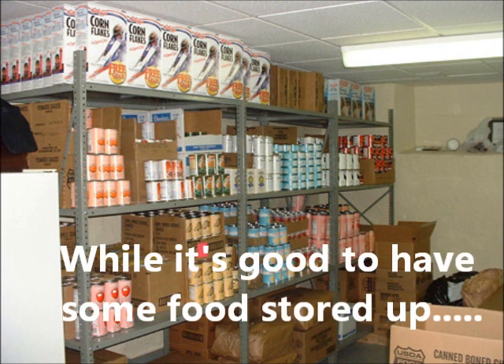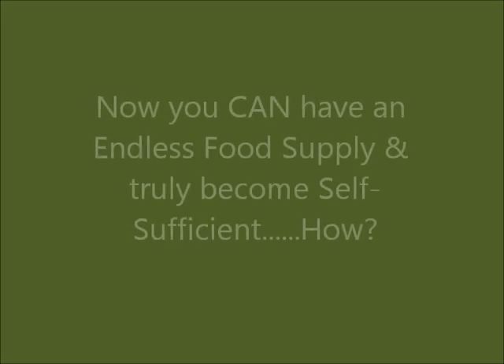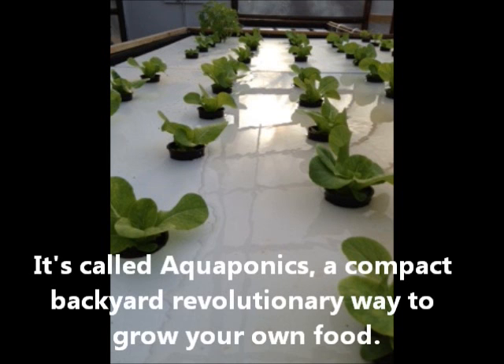While it's good to have some food stored up, in a real crisis, can you ever really have enough? Now you can have an endless food supply and truly become self-sufficient. It's called aquaponics — a compact, backyard revolutionary way to grow your own food.